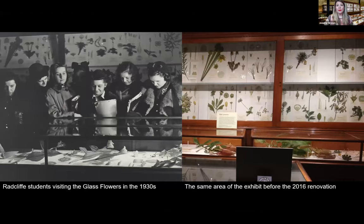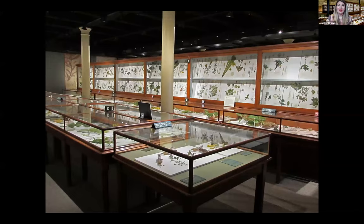While changes and improvements were made to the exhibit, the model arrangement didn't change — the last time the models were arranged was in 1925. The first major renovation of the glass flowers exhibit occurred in 2016. The logistics of moving and storing these fragile objects was one of the challenges that prevented a large-scale renovation from happening before then, and there was a year and a half of planning before work started.